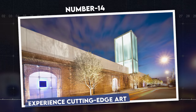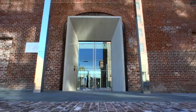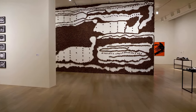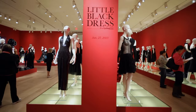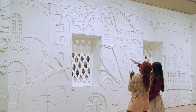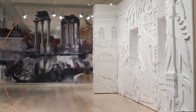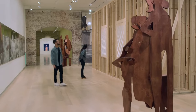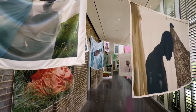Number 14: Experience cutting-edge art. The SCAD Museum of Art is a dynamic hub for contemporary art, featuring works from both established and emerging artists across the globe. Located within the Savannah College of Art and Design, this museum serves as a creative space where students and the public can engage with diverse artistic expressions. The museum's collection includes a mix of modern art pieces, design, and fashion, housed in a beautifully restored 19th-century railroad depot. Exhibitions are often rotated, offering fresh perspectives and new artworks with each visit.